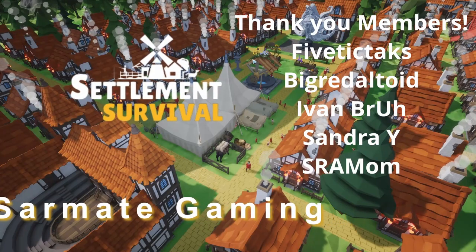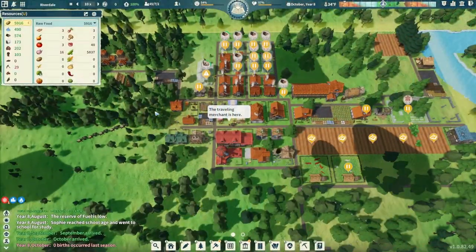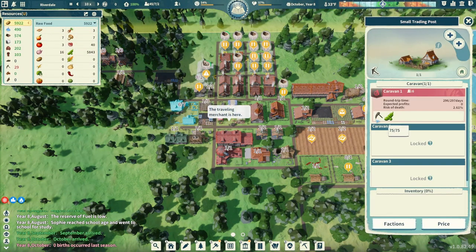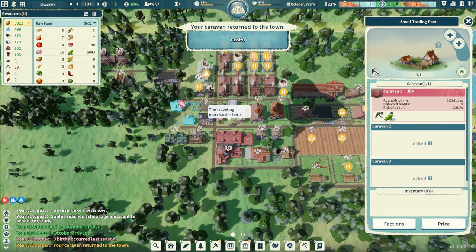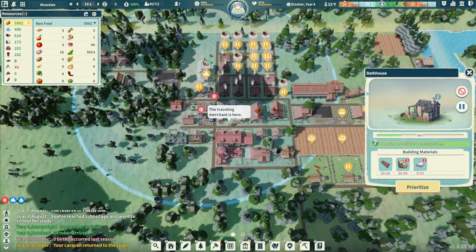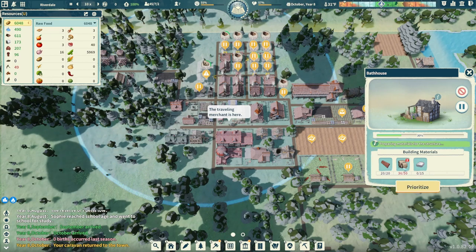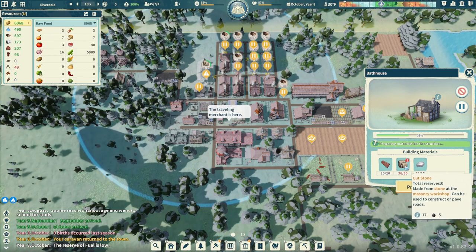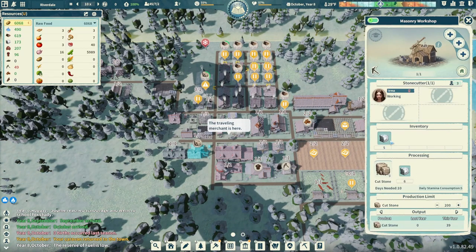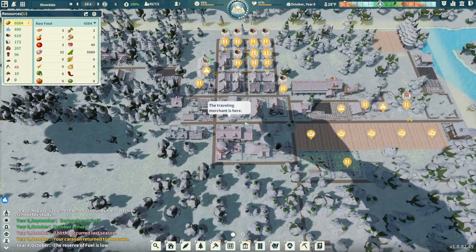Hey everybody, it's your friend Sarmaid here, and we're back with another episode of Settlement Survival. I hope you're having a fantastic and amazing day today. Our caravan is just rolling up into town here. We sold some of our iron tools and some peas, and we are bringing back enough goods to get our bathhouse created. So now we have the bedding sets, and we should be good on planks, and we're just waiting for our cut stones to be processed. Right now we only have the one masonry workshop, and Amrit is working hard to process our stone into cut stones. So we're getting there with that.